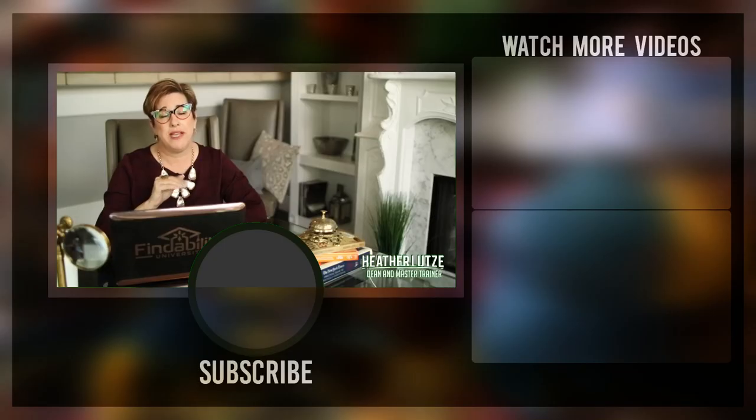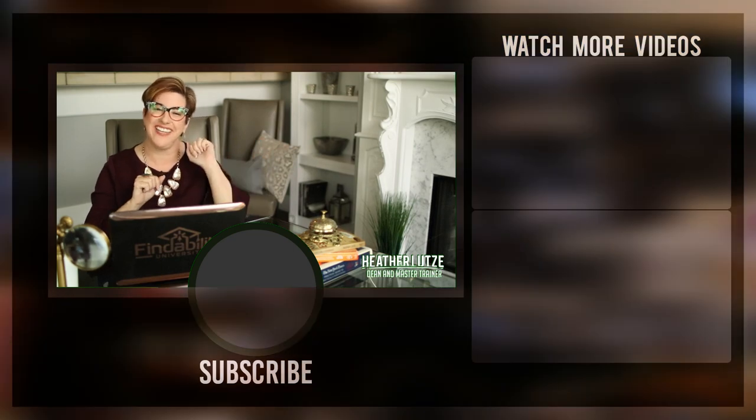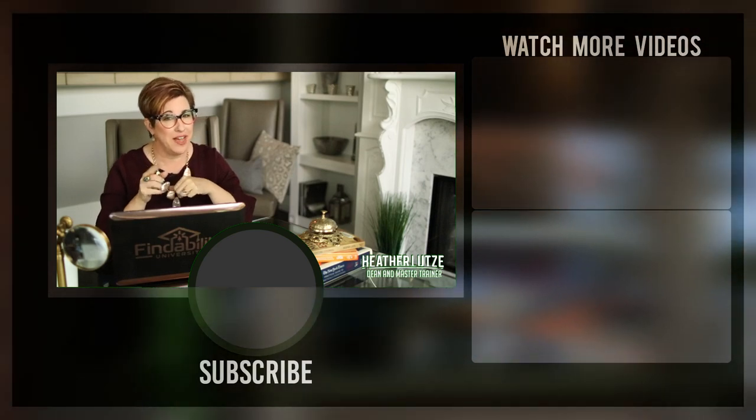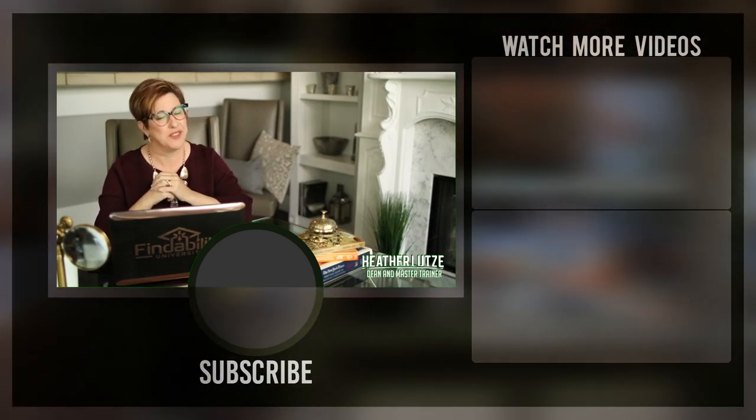If you like a creative brief and streamlining your online marketing, you're in the right place. Make sure to hit the subscribe button and the bell right next to it so you can get updates on my latest videos. The creative brief is linked in the description below. Thanks, and we'll see you on the next video.